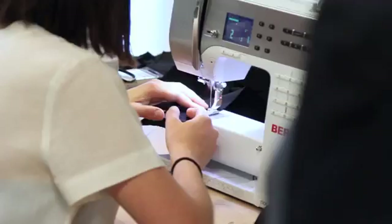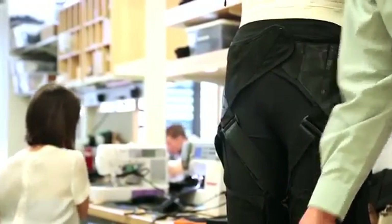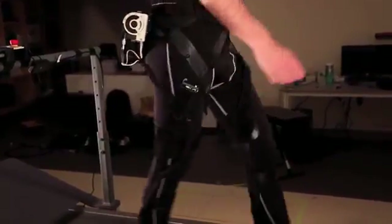A key feature of our soft exosuit is a wearable garment. We've created a garment that's close-fitting and comfortable, which is really important, and is designed so that the structure of the textile — the load paths that the suit creates over the body — mimic the function of the underlying muscles and tendons. When we apply force in the suit, this is acting in parallel with biological muscles and tendons.